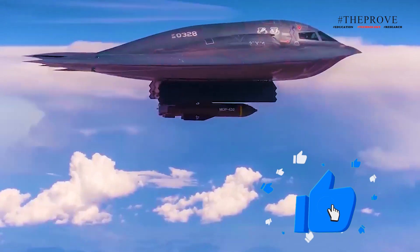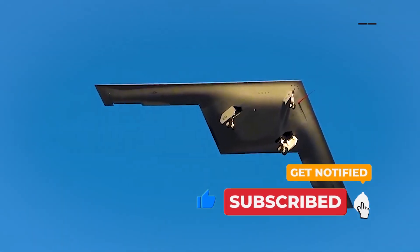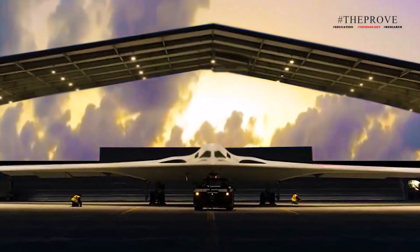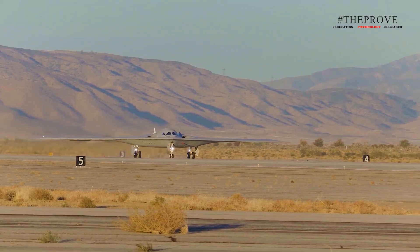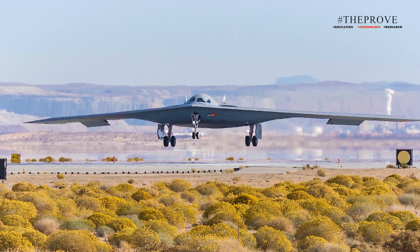The knowledge amassed during the development phase ensures the B-21 will enter full operational capacity in the most efficient way possible. Northrop Grumman, the driving force behind the B-21 program, leverages agile software development and digital engineering tools to mitigate production risks. Ground testing has already demonstrated the efficacy of digital modeling, surpassing industry norms and paving the way for future generation platforms and systems.